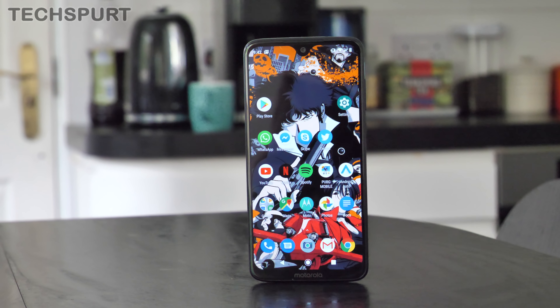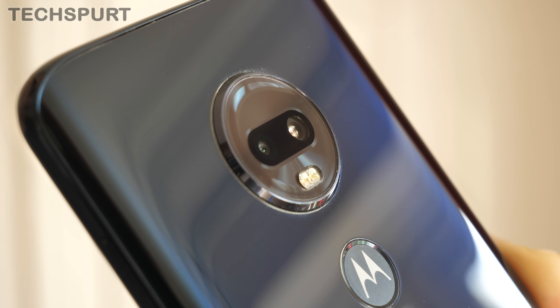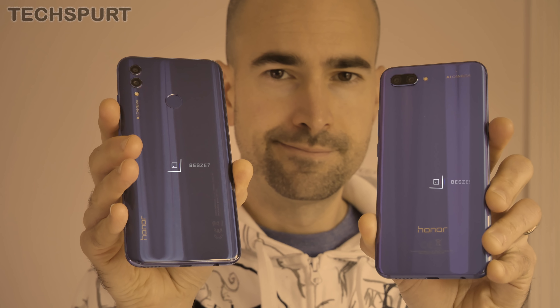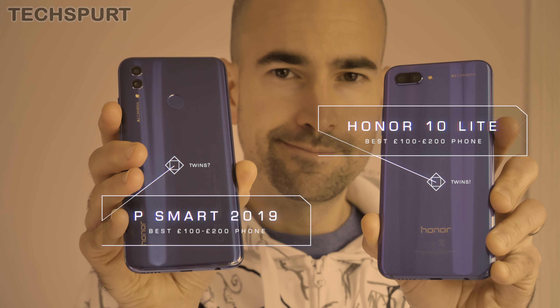Those bonus features include a very helpful one-handed mode and some nifty gesture controls. The lack of a clunky overlay helps out with that slick performance, so the Snapdragon 636 platform rarely struggles. The dual-lens shooter on the back is impressive for this price point, boasting 4K video chops and some very funky camera modes.